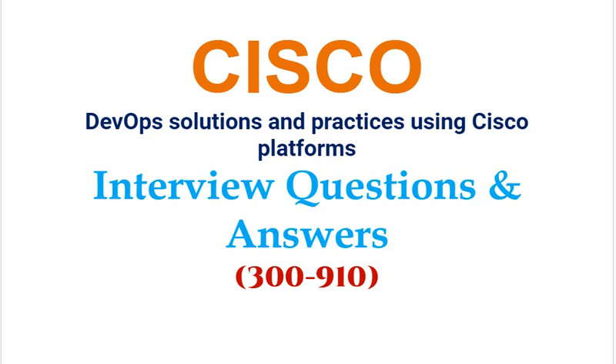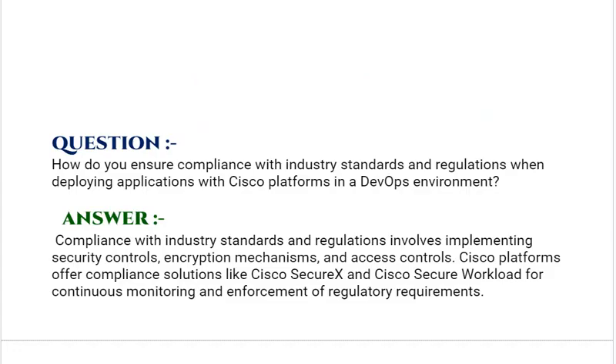Today we are discussing CCNA-based interview questions and answers for Cisco DevOps solutions and practices using Cisco platforms. You can download the complete list of CCNA-based questions from the link provided in the description. Our interview question based on DevOps solutions and practices is: